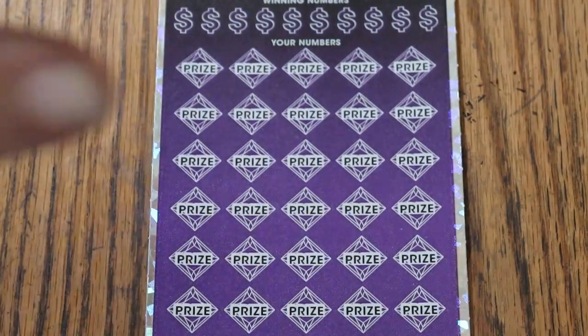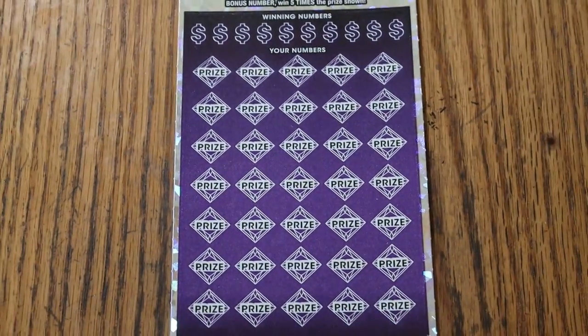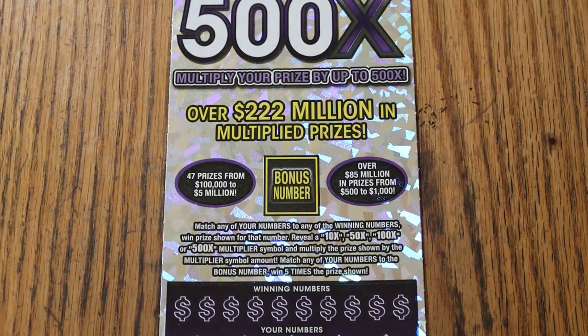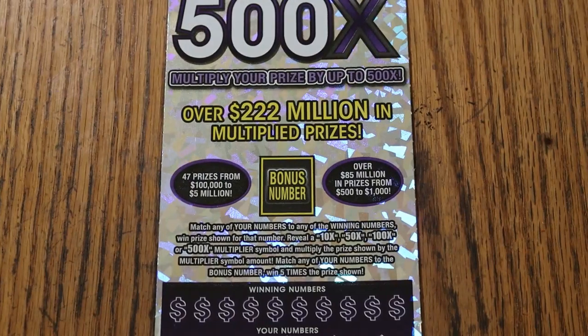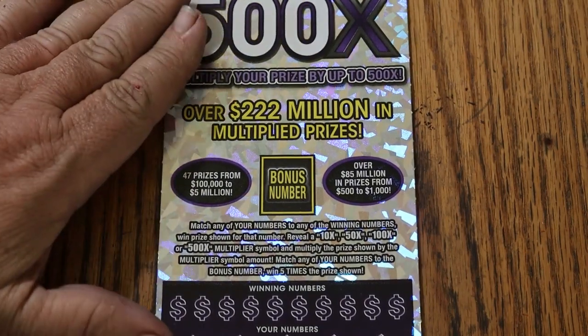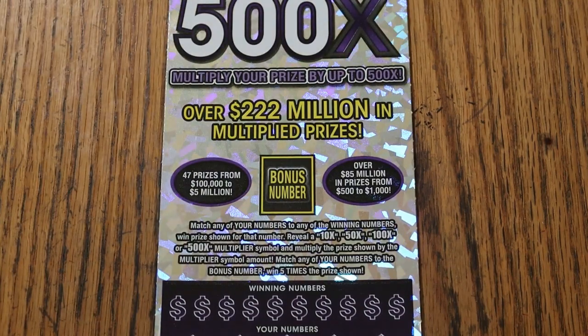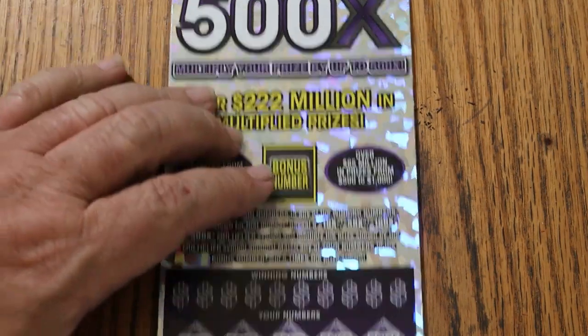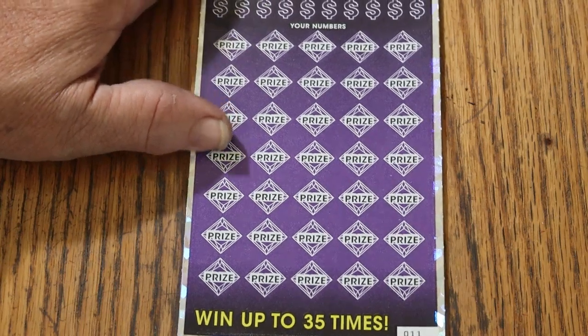And now we come to the fun, as I like to think of it. This is the 500X Purple, $50 game — my favorite game. I've gotten three claimers on this thing — actually four claimers: three $1,000s and a $2,500. Last year I had five claimers; this year I've had no claimers. We've got to change that. Match your number to the winning number — find the 10, 50, 100, or 500 times multiplier and win that, or get the five times bonus number. It is also possible to get a manual win-all, which is the one thing I have yet to accomplish.